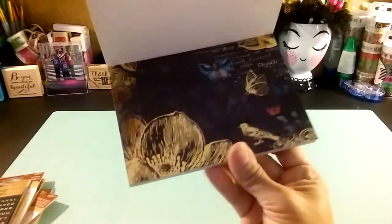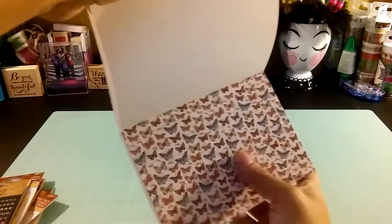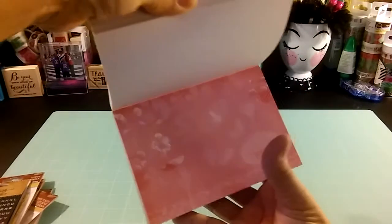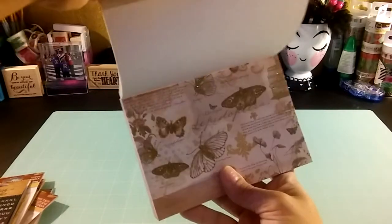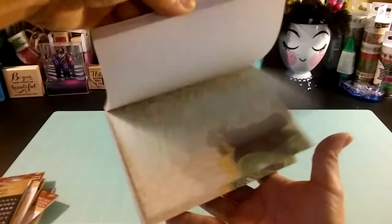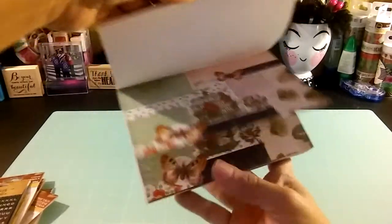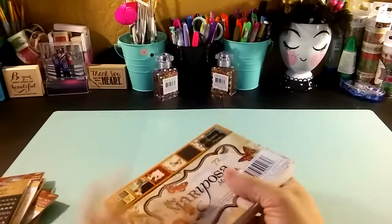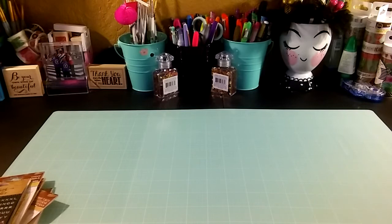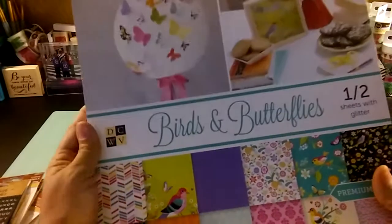Oh I like this one — everything is so cute, vintage colors and styles, I love it. Perfect for the projects I have in mind. I also grabbed from DCW a 12 by 12 paper pad — Birds and Butterflies.